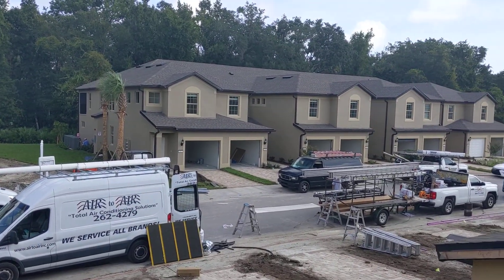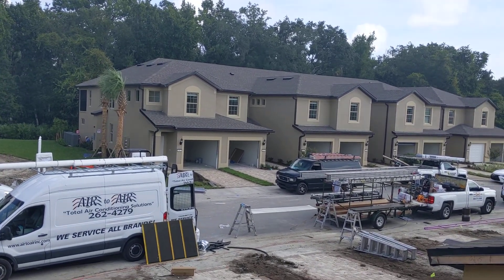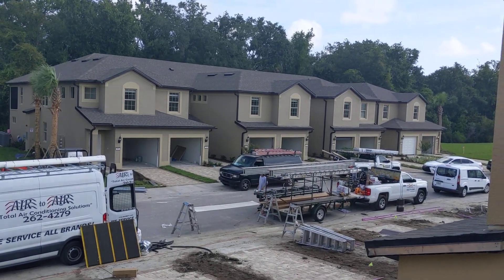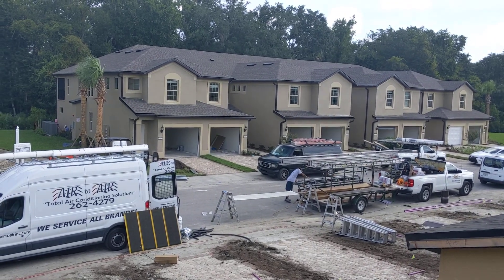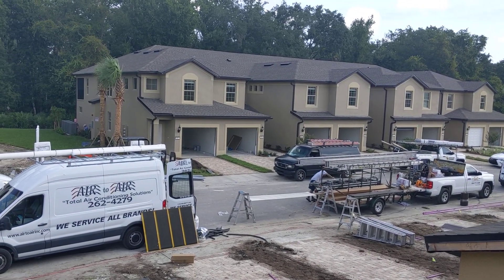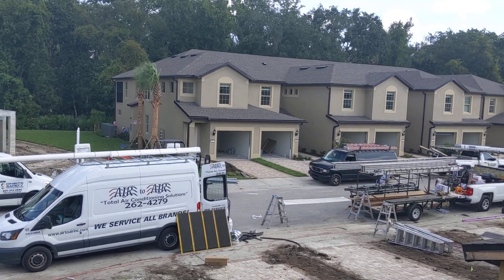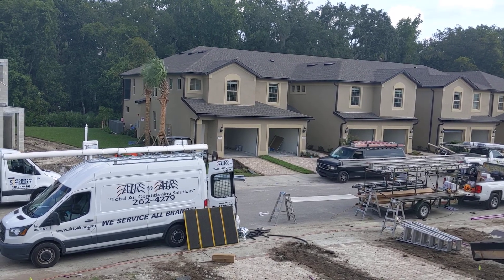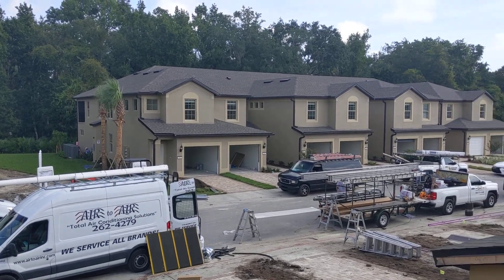Building 12 — we have issues with three AC units. It's pretty common when we light off a whole building to have issues with three or four, sometimes more. But we're getting those troubles shot. We've got power on everything, and as soon as we get all the fire extinguishers installed, I can go for a life safety inspection. Then I have two more final inspections to go, and we get a certificate of occupancy on building 12.